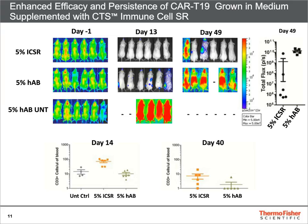As you see on the left panel, the day minus 1 figure represents tumor burden before T-cell infusion. Seen at day 13, CAR T-cells were able to control leukemia after infusion, while the negative control group of mice succumbed to leukemia.